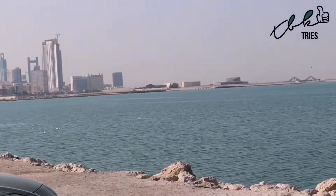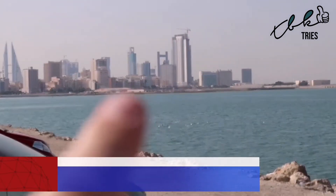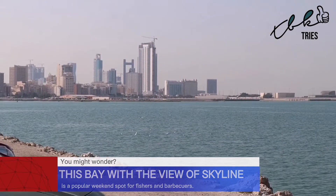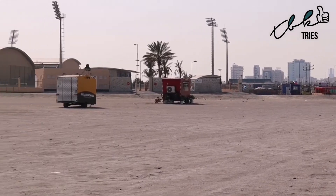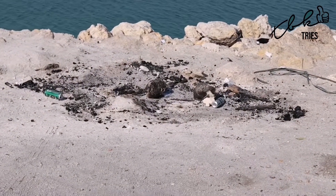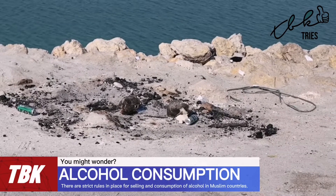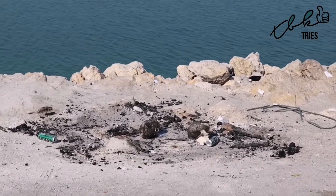This is the end of the Manama skyline. You can see the Bahrain Trade Towers, the Four Seasons Hotel, and the Wyndham Grand Hotel — that's the curved building. There's a whole load of food trucks across here, and the spotlights in the distance are the Al Najma Club, a football club. You can tell what this place is used for at night from the burnt embers and beer cans — the younger people come here after sunset to drink beer and have a barbecue, which is technically illegal in this Muslim country.